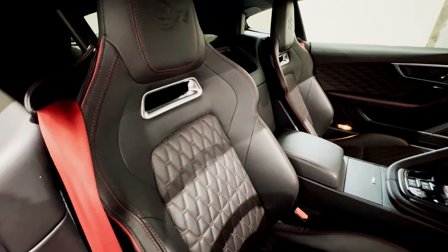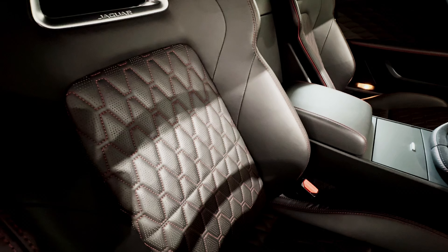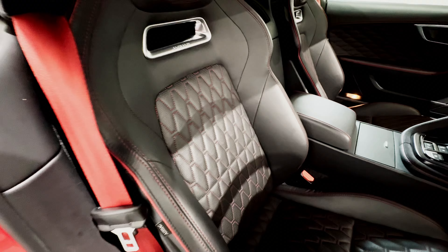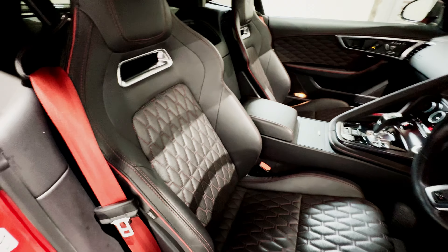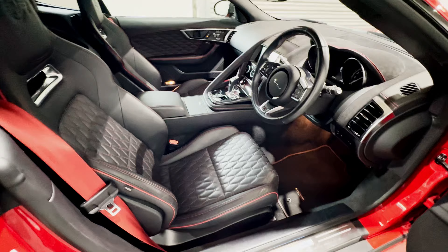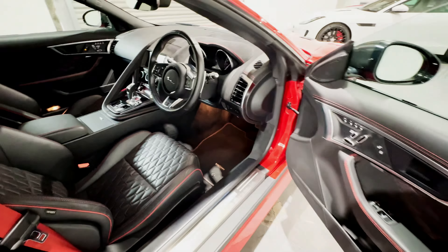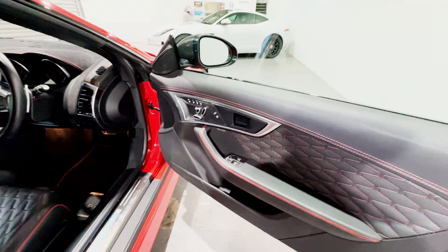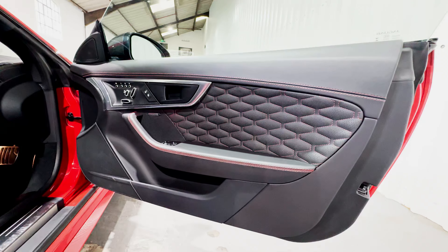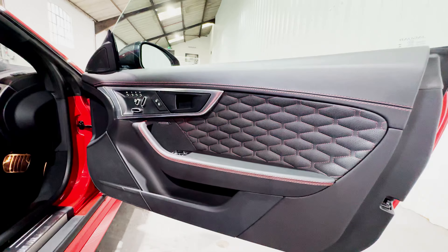The seats are in gorgeous lozenge-quilted and perforated leather because they are heated and cooled. The red contrast stitching looks beautiful and, very cleverly, red seat belts were also specified as an option. Looking at the quality of the cockpit, the door card is absolutely as it left the factory — unblemished and unmarked.